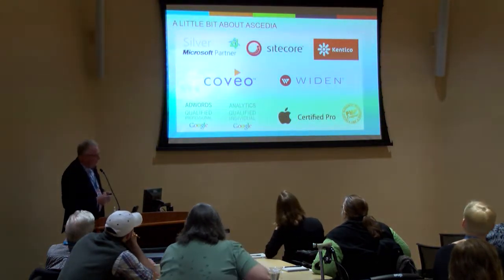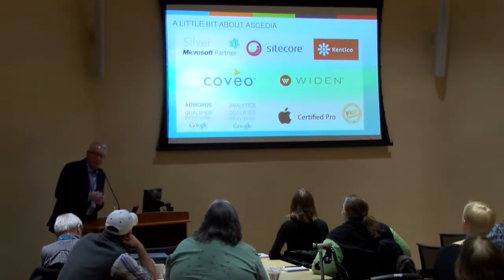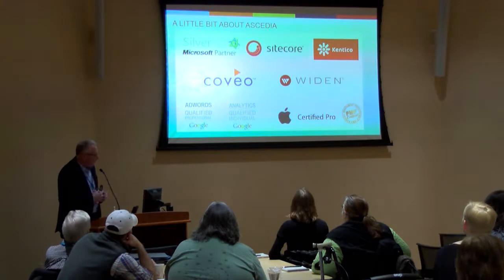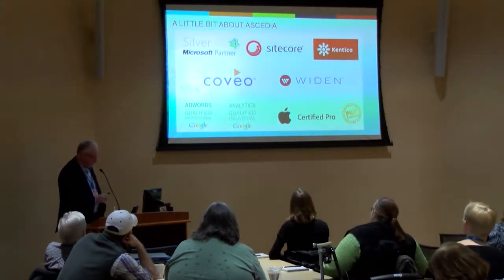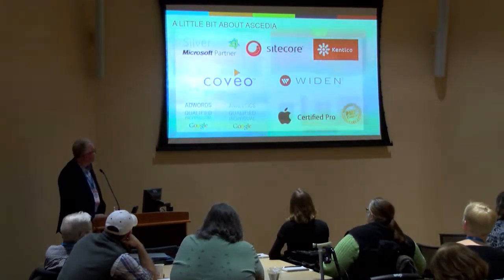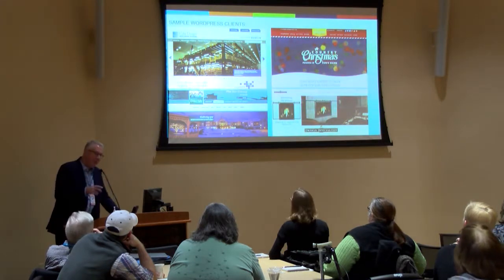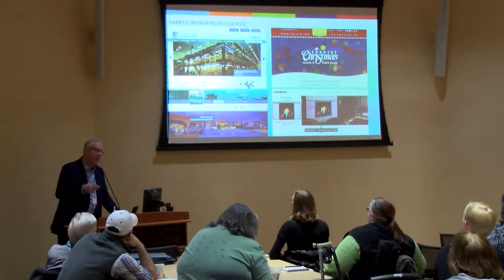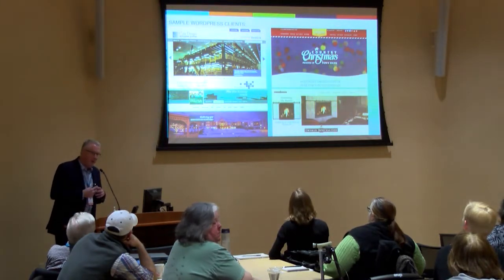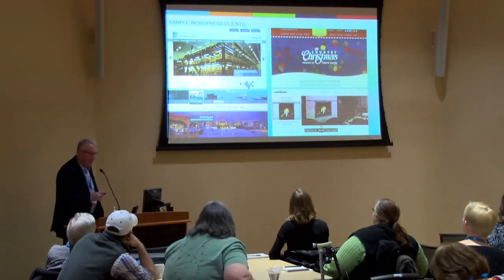We are a Microsoft partner — I don't know if I can say that in an open source shop here — but we are. We're also certified in Sitecore and Kentico, which are two enterprise-level content management systems, and certified with Coveo, Widen, Google, and Mac as well. We also do projects in WordPress. It's a little unusual for an agency our size to be in both the open source world and the .NET world, but we've found that clients have a variety of needs, and we're basically agnostic when it comes to CMS. We discover their needs first and then recommend the right CMS for them.